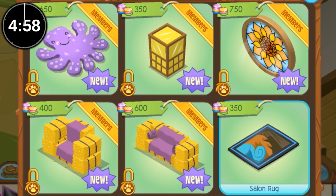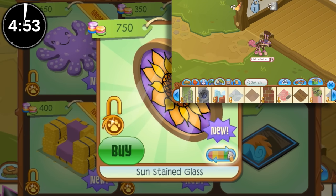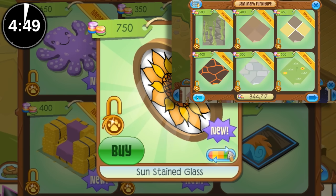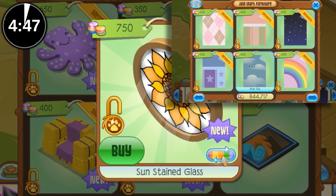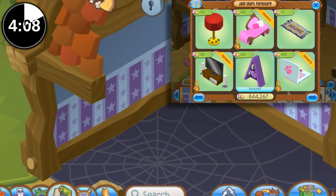Oh my God, the time is already going. How am I even going to find wallpaper? Do starry walls count as purple? No, that's blue. I'm just gonna do what I did the last time, sorta.